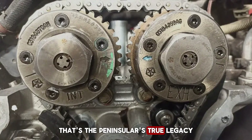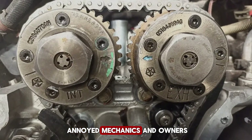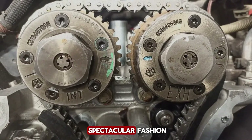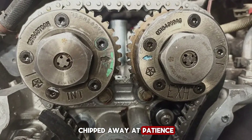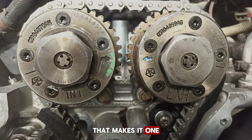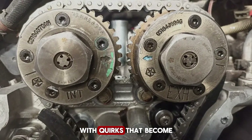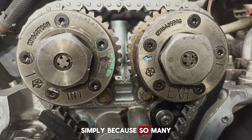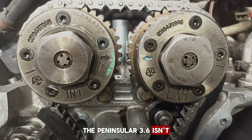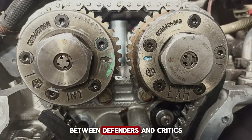That's the Pentastar's true legacy — not a disaster, but not greatness either. It's an engine that annoyed mechanics and owners more than it amazed them. It didn't explode in spectacular fashion, but instead chipped away at patience with a steady stream of leaks, ticks, and rattles. For some mechanics, that makes it one of the most hated engines of the modern era. For others, it's just another modern power plant with quirks that become more noticeable simply because so many of them were built. Love it or hate it, the Pentastar 3.6 isn't going away any time soon, and its reputation will probably always remain split between defenders and critics.